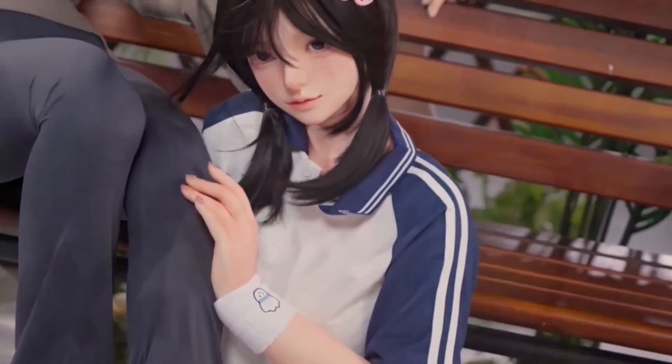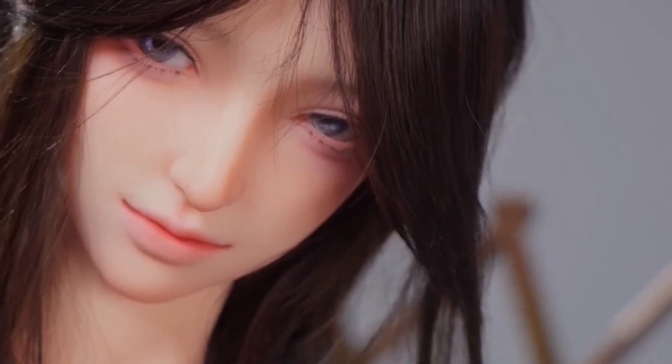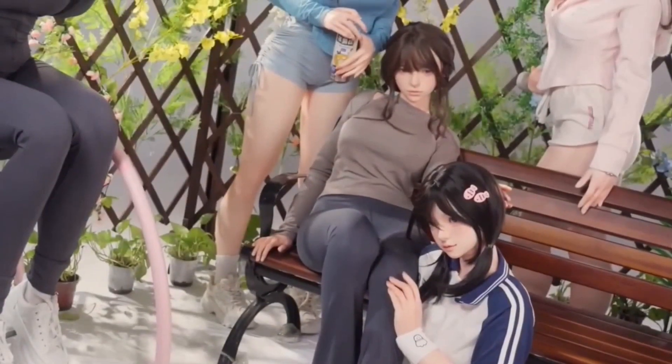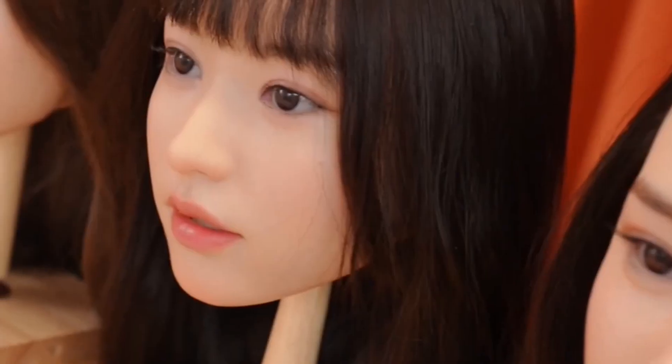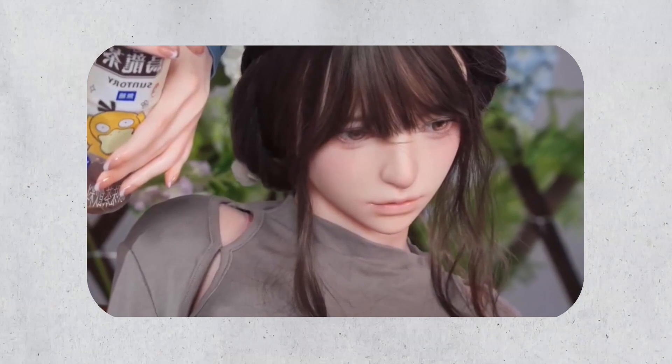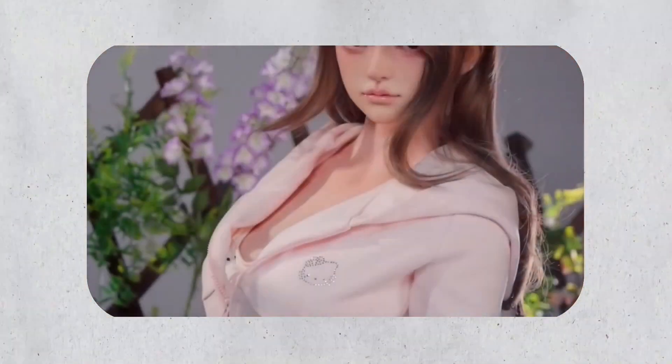Topcino has introduced a new series of hyper-realistic robotic dolls, focusing on delivering unparalleled realism. These robots are constructed from high-grade silicone, offering both robustness and a lifelike feel. Their facial details are intricately sculpted with skin textures that closely resemble human skin, including fine features like pores and visible veins. This attention to detail ensures the dolls look convincing even under close scrutiny, making them ideal for various roles from companionship to visual display. The robots boast enhanced makeup and meticulous detailing, making them strikingly human-like.